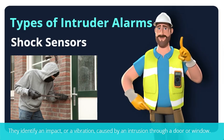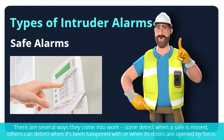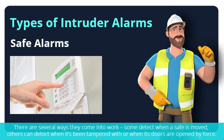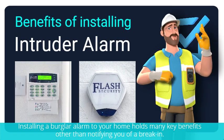Shock sensors identify an impact or vibration caused by an intrusion through a door or window. Safe alarms, being attached to a safe, identify unauthorized attempts to access it. Some detect when a safe is moved, others can detect when it's been tampered with or when its doors are opened by force.